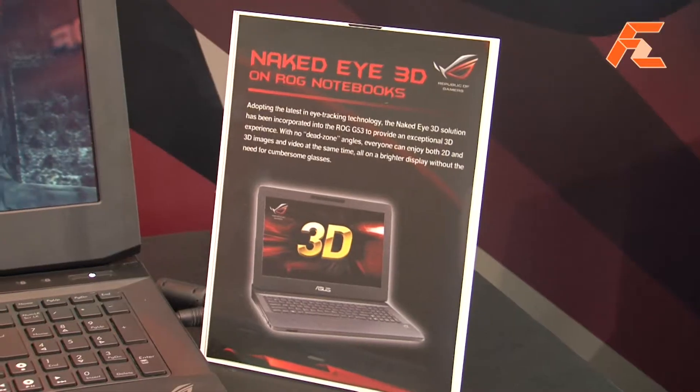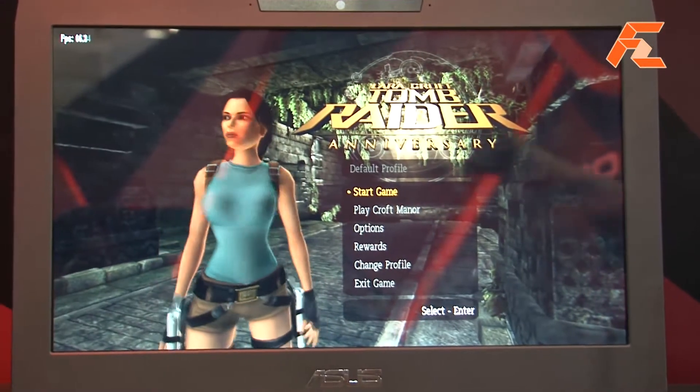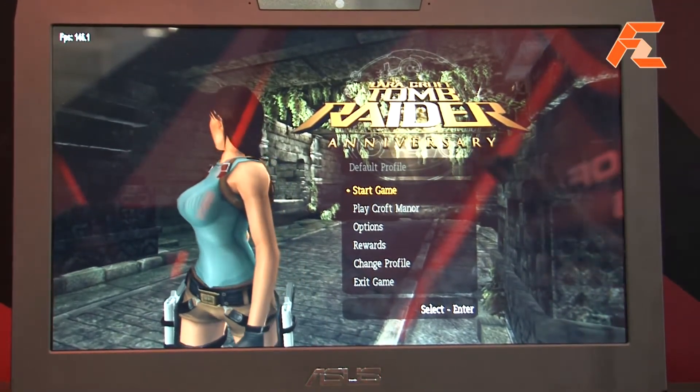Hi everyone, this is our latest 3D gaming notebook, and the best thing is it's a Naked Eye 3D notebook — you don't have to wear 3D glasses and you can still enjoy the 3D effect.